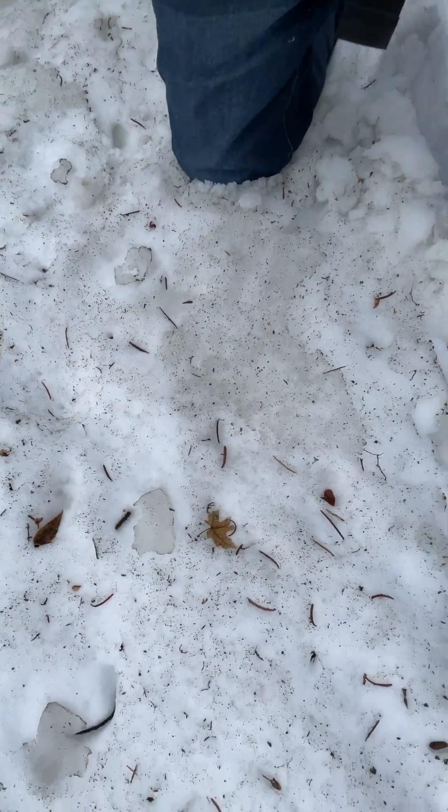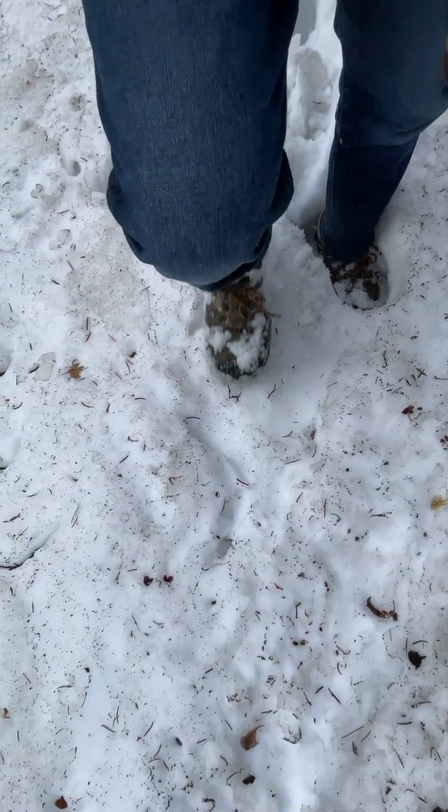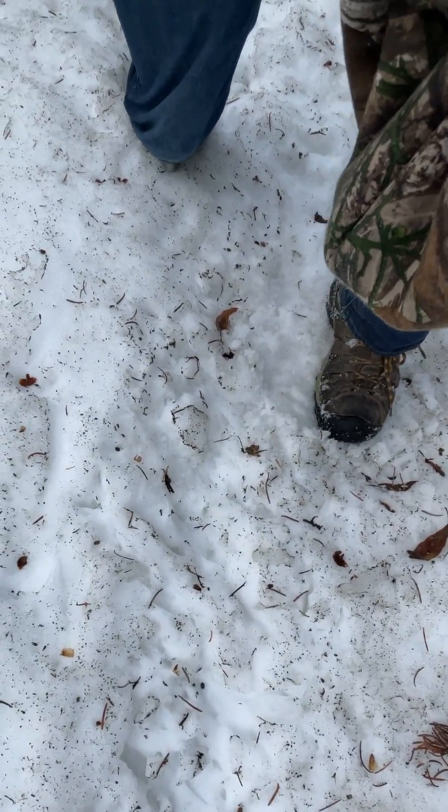I'm walking up the trail here. You can see my feet getting buried in the snow — all the way up to my knees on that one.